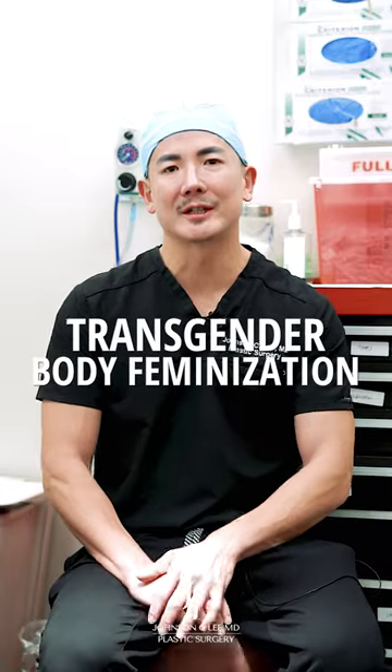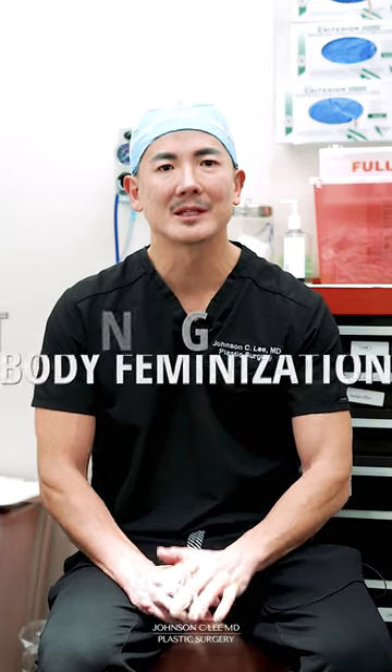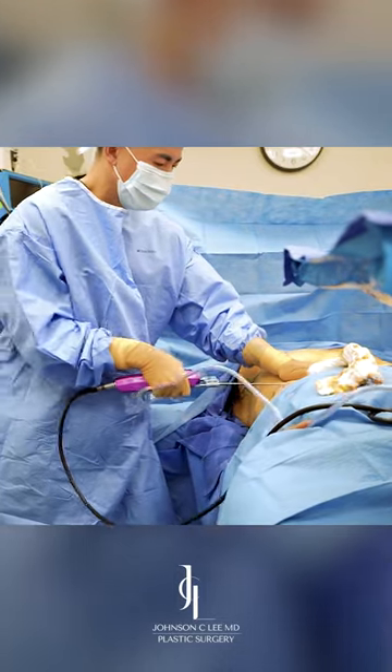Today I have a very lovely patient. She's transgender, so I'm going to be doing gender affirming body feminization procedures. Specifically for her, she's looking to get liposuction of the body to really remove a lot of the fat around her waist.